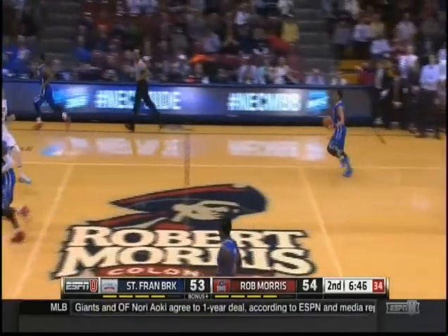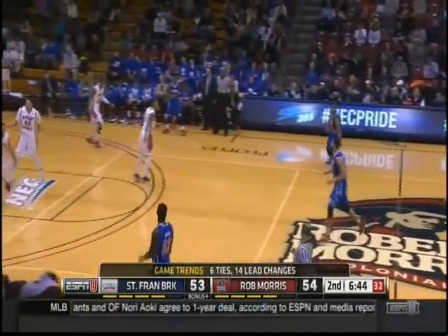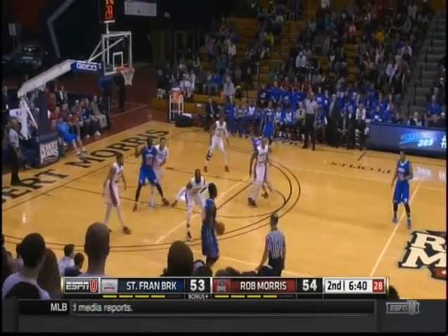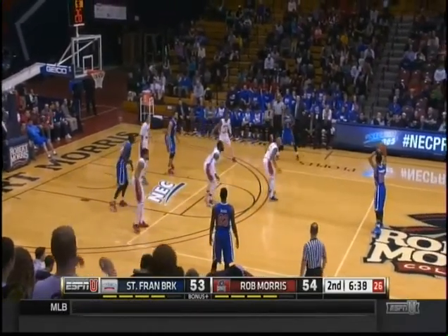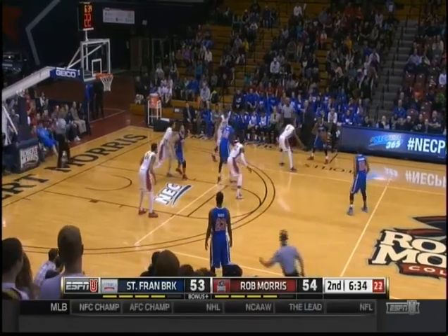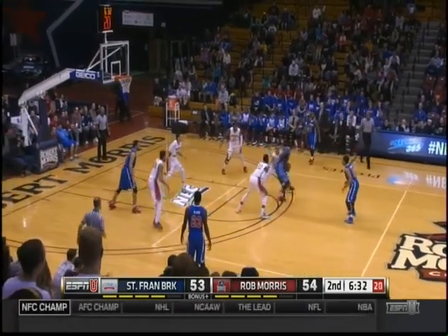Robert Morris retakes the lead — a little bit of their own medicine, going after the glass. Just so impressed with both teams' balance. Really good, solid basketball players — good role players and good stars.